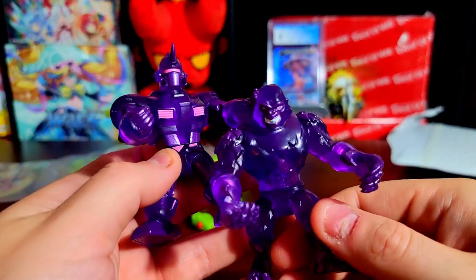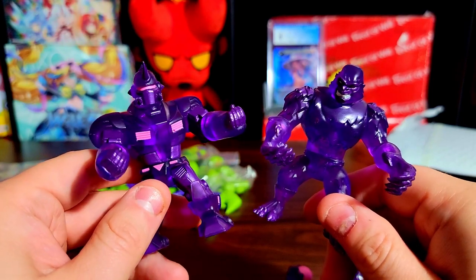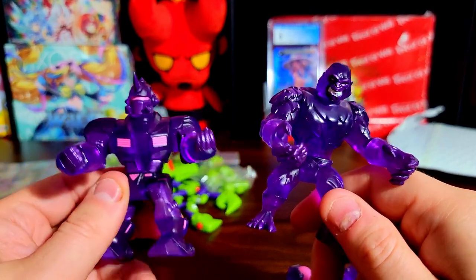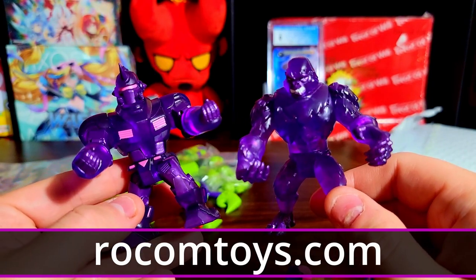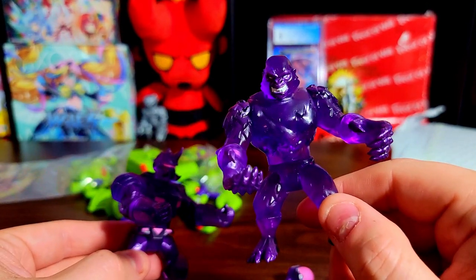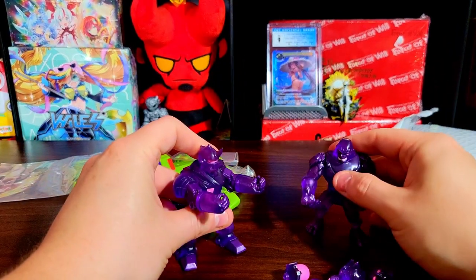Let me know in the comments if you guys have any of the rom-com toy stuff — what you have and if you enjoy these dudes. Make sure to check out the store for the Mighty Maniacs line and go support them if you like these, because it's a pretty sweet mix of the Glio style and interesting figures. I think it's worth your time to check them out.